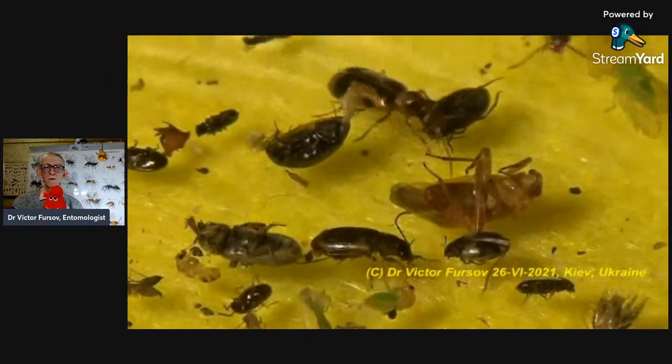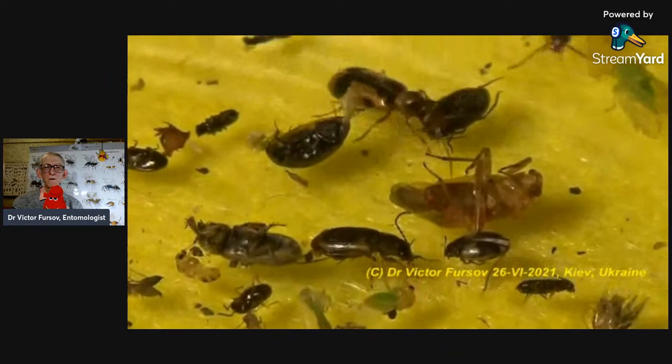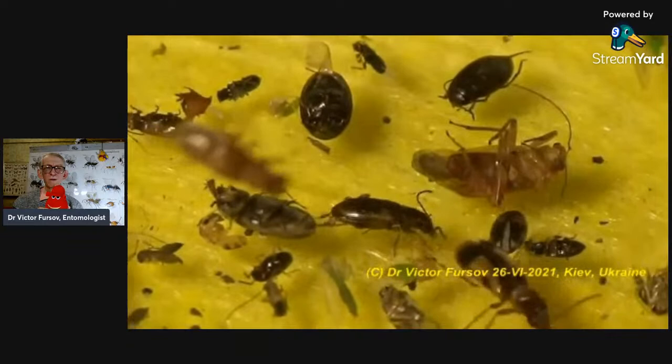They were flying very quickly so I collected them with a pooter or exhauster, then put them inside the trap. Because they were running very quickly — you can see they are running quickly here as well.